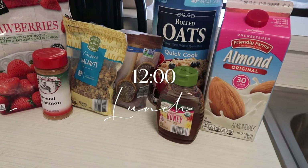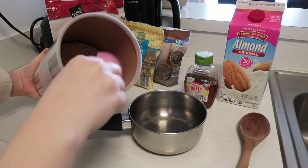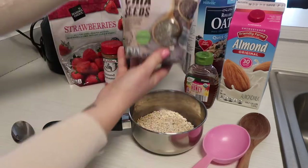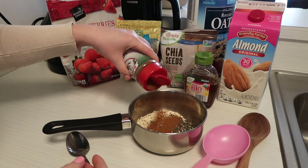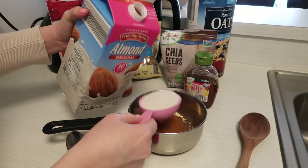Now it's time for some lunch and today I went for some classic oatmeal. I usually add in one deciliter of oats, one tablespoon of chia seeds, and also some cinnamon, because both the cinnamon and the chia seeds are really good for your stomach. Then I top it off with two deciliters of almond milk.